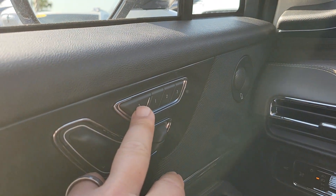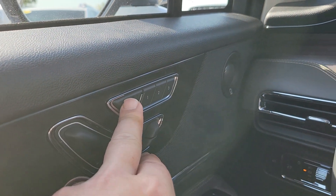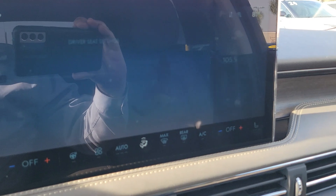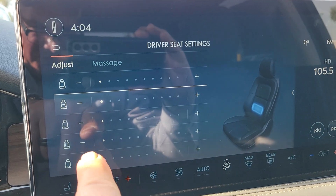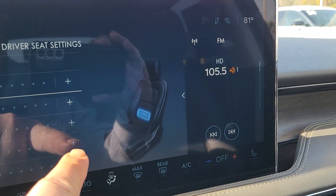For the massage feature, I just hit my seat button up by my memory seating, and when I push that it actually pulls everything up on my screen so I can adjust my different lumbar supports, and it lights up over here.